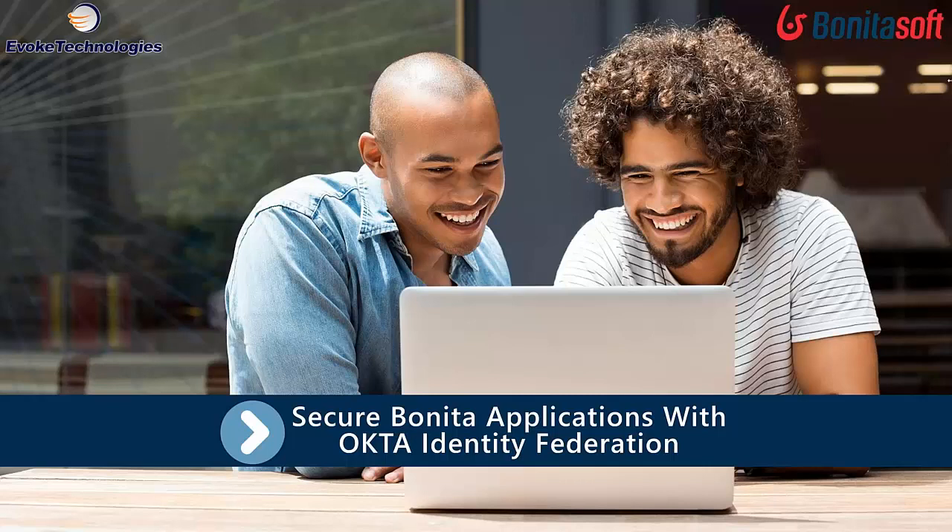Hello everyone. Once again, welcome to another edition of Bonita Webinars. My name is Nikola, and I'm part of the marketing team based here in North America. Through these webinars, we try to give you more insights into facilitating the adoption of our Bonita platform and how to identify and apply innovative approaches.